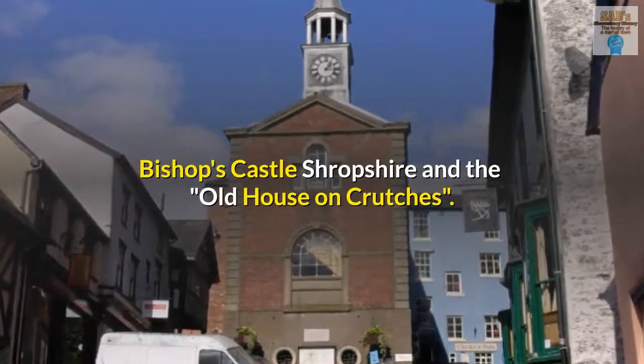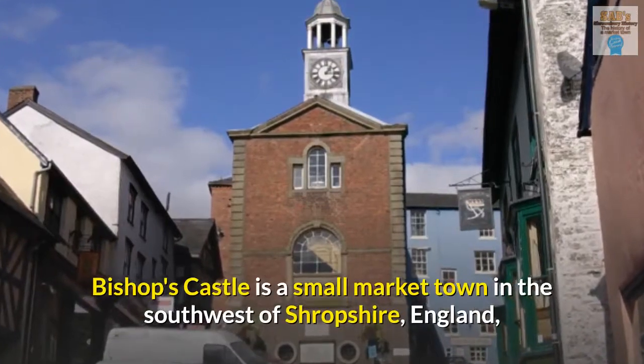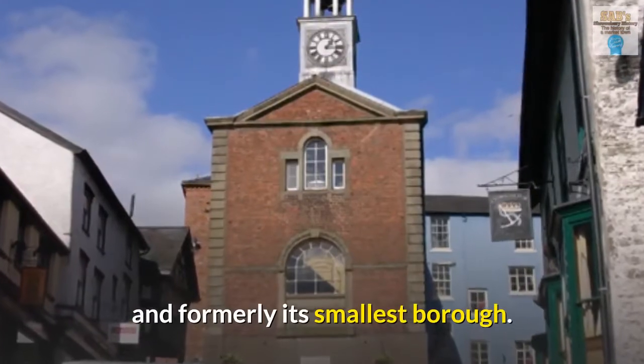Bishop's Castle, Shropshire, and the Old House on Crutches. Bishop's Castle is a small market town in the southwest of Shropshire, England, and formerly its smallest borough.